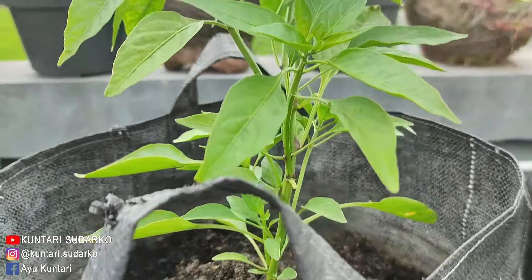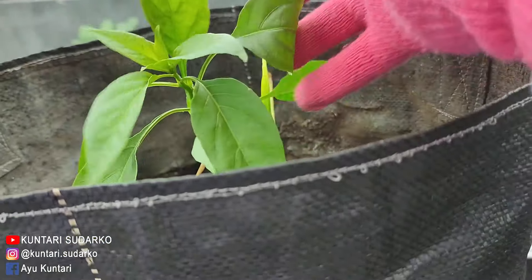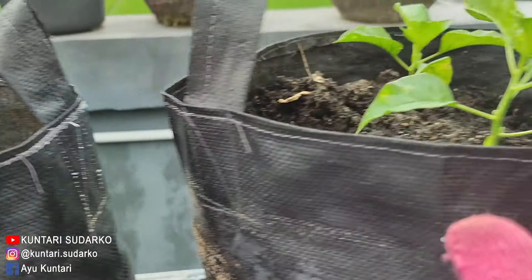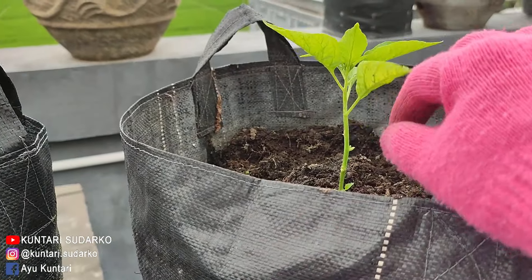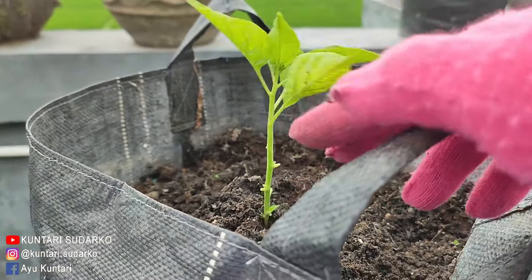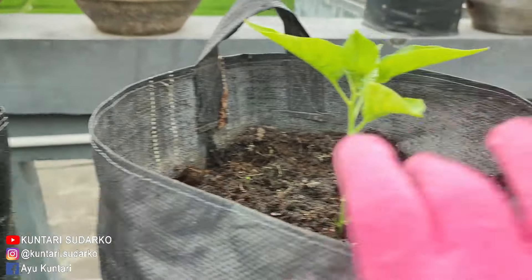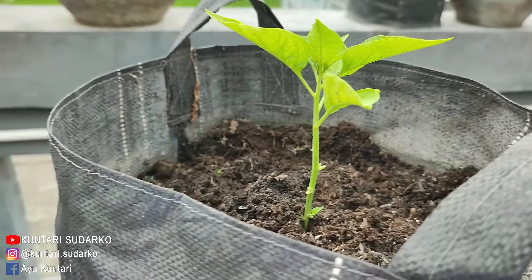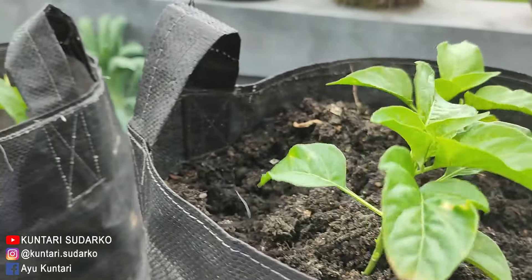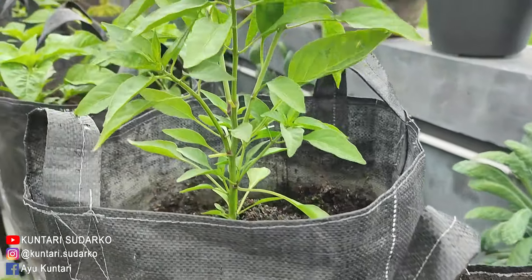Yang ini cabai keritingnya. Mudah-mudahan bisa membesar juga, sudah kadang layu kadang subur, tak biarin aja. Ini cabai kecil juga, dan ini juga cabai kecil. Baru saya pindahin kemarin, saya patahin daunnya, mudah-mudahan bisa subur. Ini bekas planter bag cipelukan, cipelukannya udah saya pangkas dan saya bersihkan. Dan ini benihnya cuma dari benih dapur.